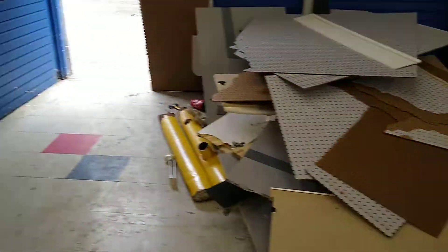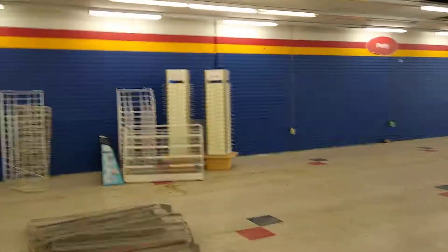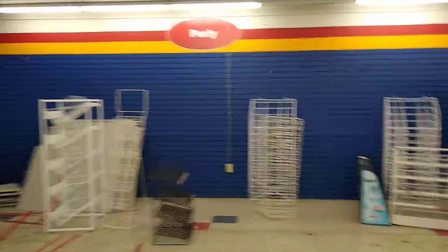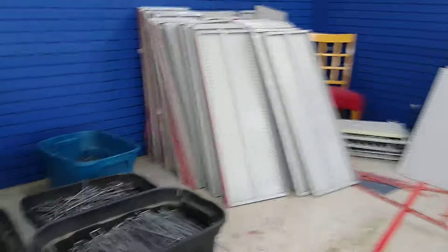All right, almost done here. Pretty empty now. There's another guy coming today who wants to buy about eight shelving units. The rest is going to scrap — we've already started the scrap runs and cleaned all these out.